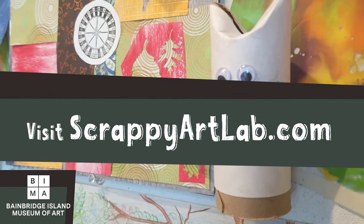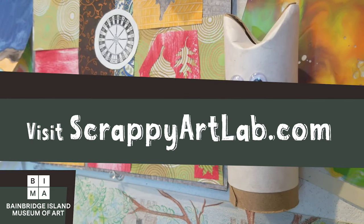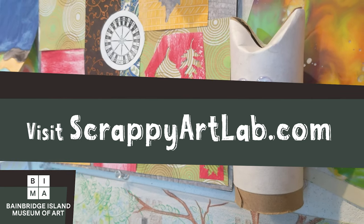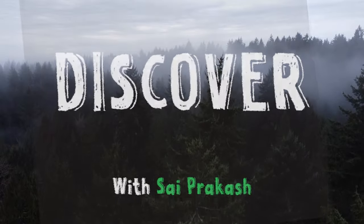Thank you for having us. Make sure to keep us posted. Thanks so much for your visit — that was fantastic. Thanks for watching. To learn more about Scrappy Art Lab, visit ScrappyArtLab.com or find them on Facebook and Instagram. See you next time as we discover more about art here in the Puget Sound region.